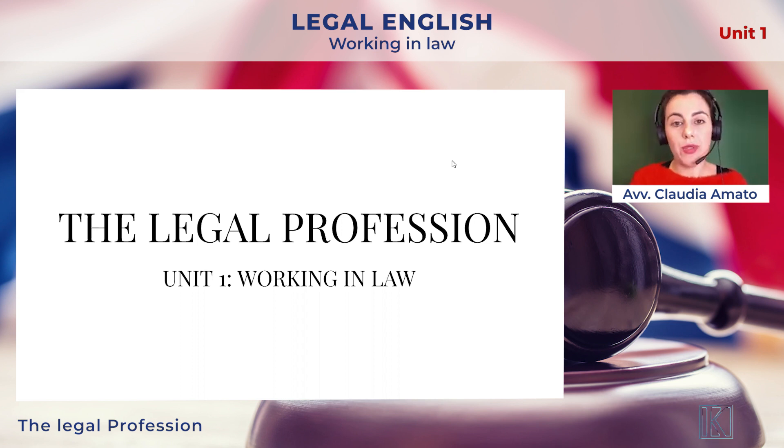Hello, all, and welcome to this first lesson of the Legal English course that will help you prepare for the TOLS Foundation exam. This is Unit 1, Working in Law, and this is Section A, the Legal Profession.